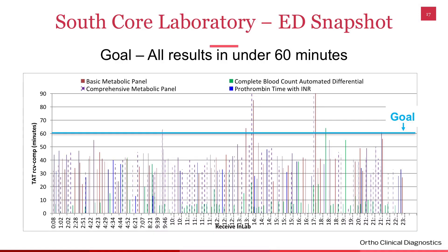The next slide shows an ED snapshot — again just a random day. Our goal is to have all results within 60 minutes or less, and as you can see, all of them are here. Most are under 40 minutes, and again we have that straight consistent line. You're not seeing shifts where day shift is consistently under and evening shift or night shift isn't — everything is the same across all shifts. You'll always have a few outliers, such as something requiring a dilution, an add-on, or another issue.